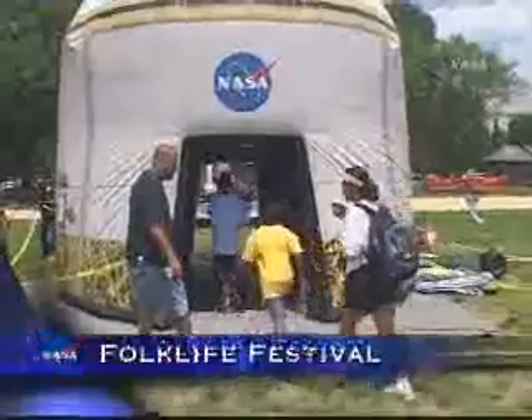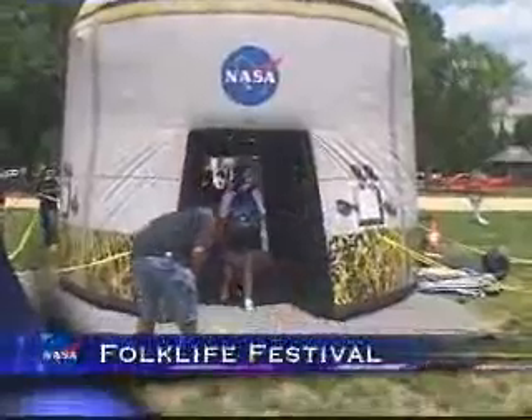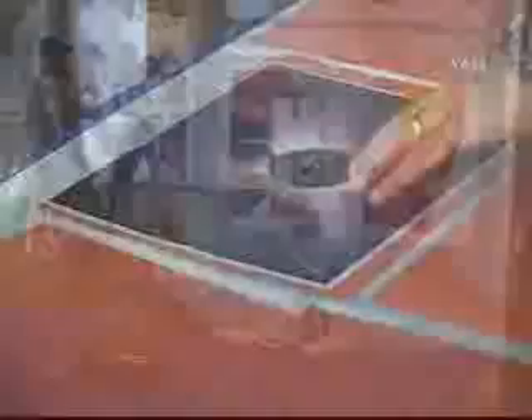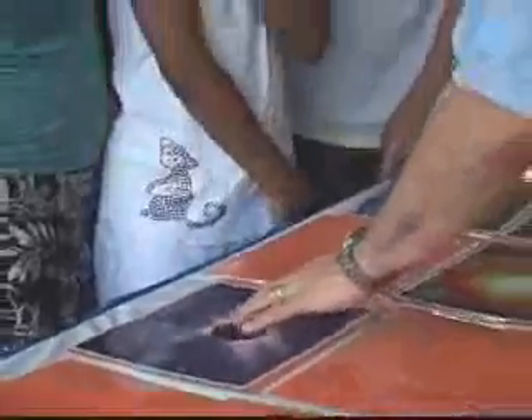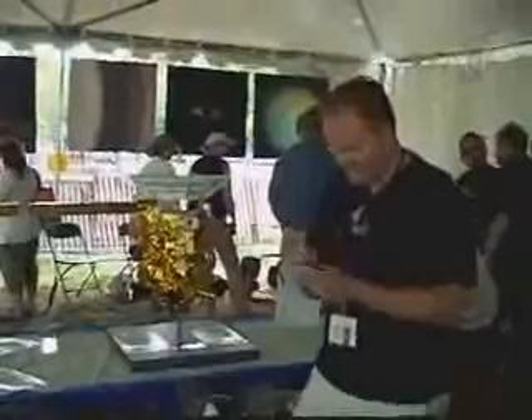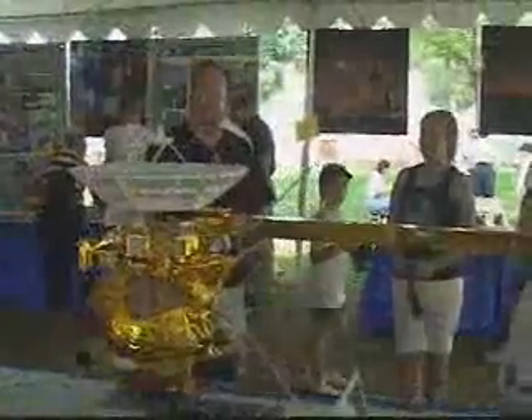The 42nd Annual Smithsonian Folklife Festival, Spotlight on NASA: 50 Years and Beyond, continues to delight and inform visitors to the National Mall about the past accomplishments of the American Space Program and new heights to be reached in the future. Guests were also able to discuss human and robotic space exploration with NASA scientists and engineers. We've sent Voyagers out to the edge of the solar system. We've sent missions to Mercury, which is closest to the sun. Every time we go somewhere new, we find something unexpected.